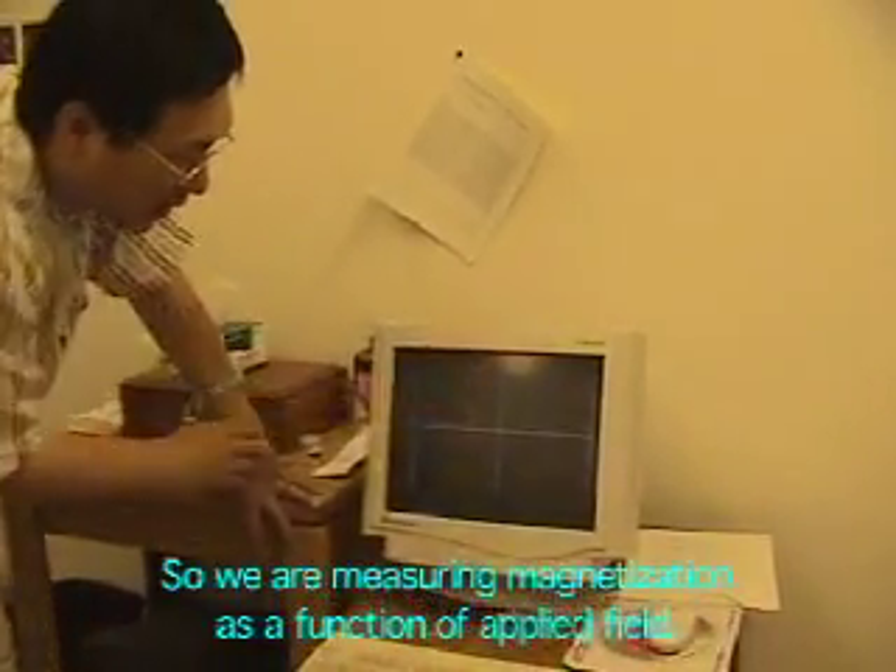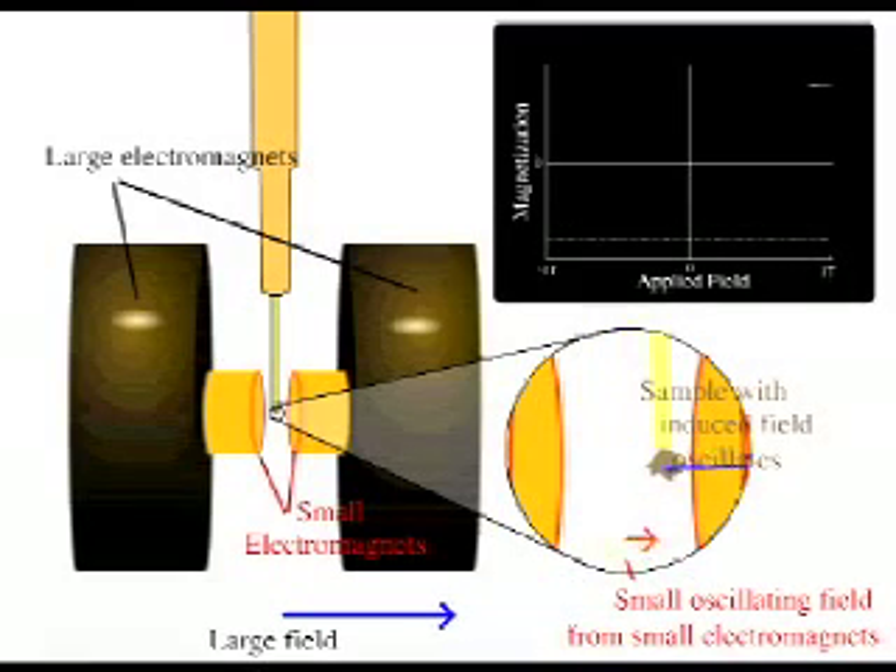So we are measuring magnetization as a function of applied field. First it applies the field in one direction. It starts from one tesla, and it's getting weaker and weaker.